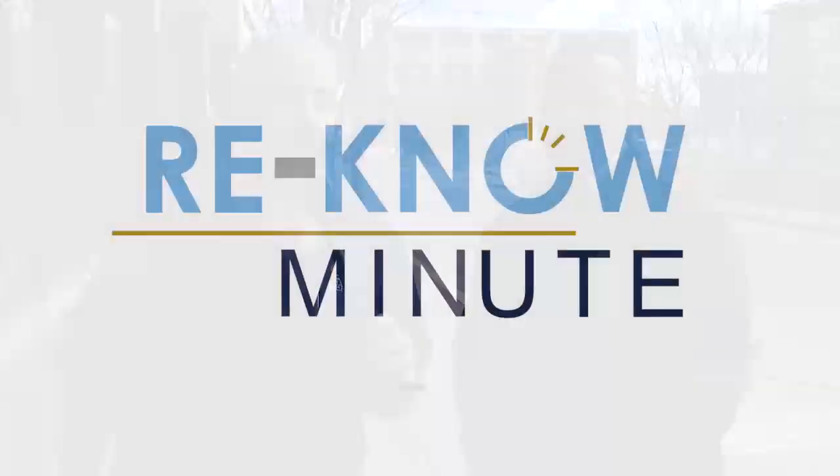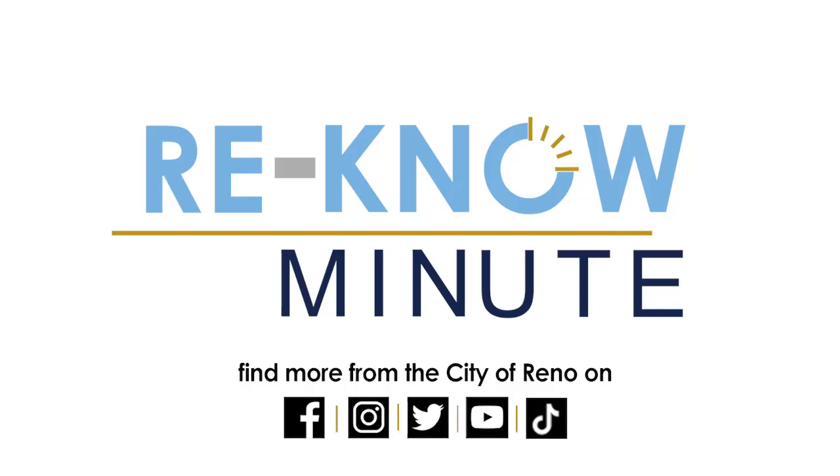Thank you so much, Alex, and don't forget to follow the city of Reno on all of your favorite social media platforms. So now you know with Reno.